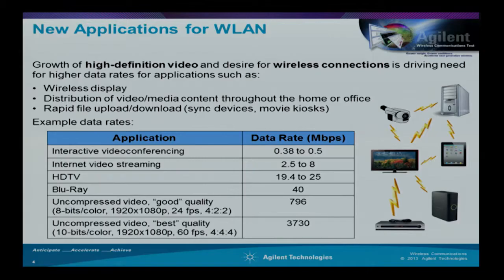New applications driving the standard include interactive video conferencing, internet video streaming, high-definition television, and Blu-ray players. If you look at the data rate required for high-definition television, it's about 796 megabits per second for good quality, and for uncompressed video it's around 3,730 megabits or 3.7 gigabits per second. So 802.11n doesn't really satisfy that, which is why we need to step back and look at where the standard comes from.